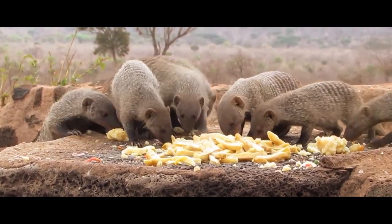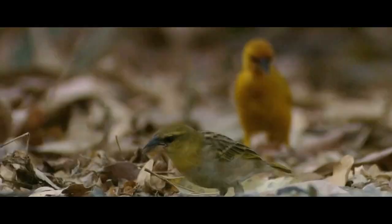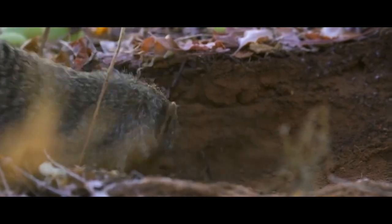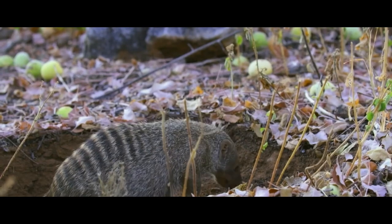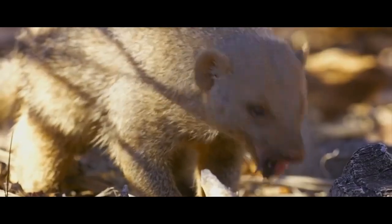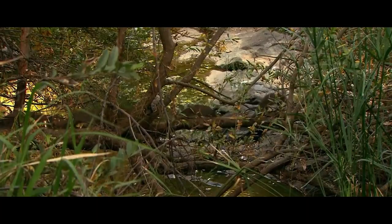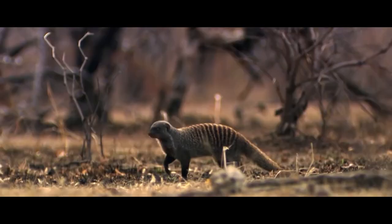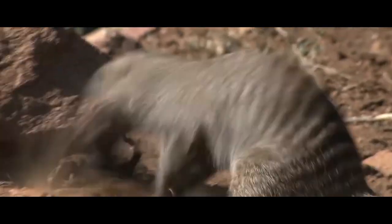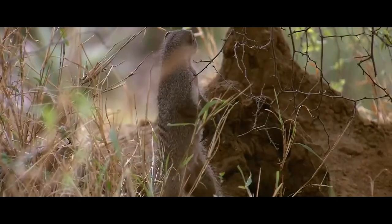In search of food, mongooses can move rather far from their overnight shelter, to a distance of 2 to 3 kilometers. Each animal searches for food on its own, making zigzag movements and lowering its nose to the ground. The animal sniffs the ground, turns over fallen leaves and twigs, and digs the ground with its front paws, but no deeper than a few centimeters. This lets the mongoose find something to eat almost every minute. During feeding, the animals don't move far from each other, and maintain continuous contact with their relatives by making grunting sounds. Once in a while, the animals pause and take a look around, sniffing and listening carefully, in order not to miss approaching danger. But they don't have a permanent sentry, like meerkats.